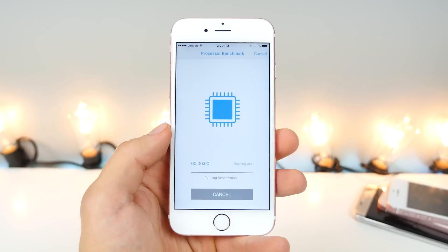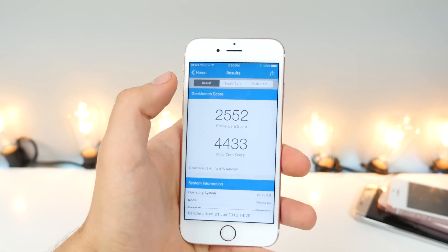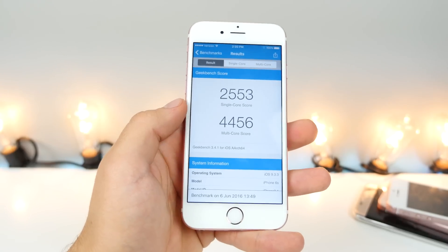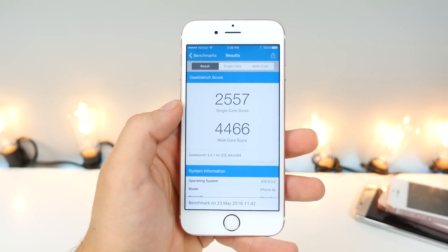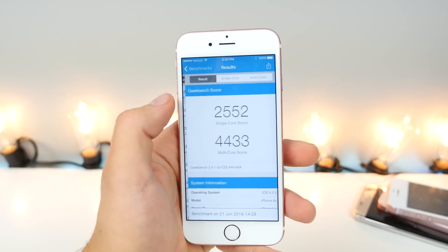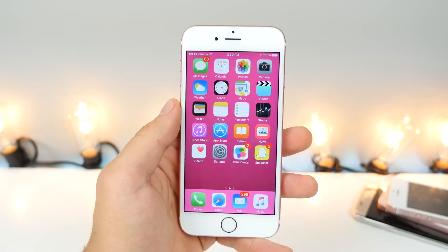Let's run a Geekbench real quick, just as a little point of reference. The scores came in around 2552 and 4433 versus 2553 and 4456. So it did go down just by a little bit, and this is compared to the original beta. Very small progression in between them, but a little tiny changes. Okay, so that is 9.3.3.